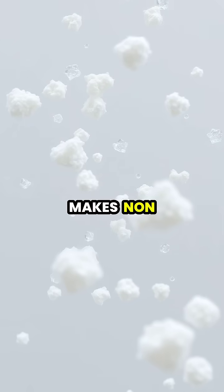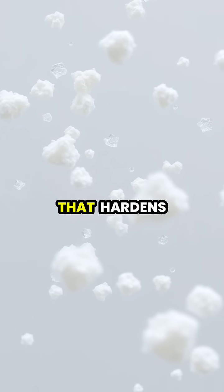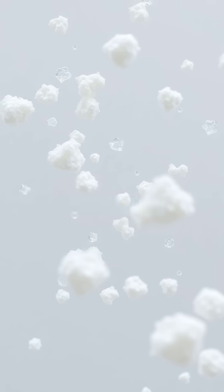This property makes non-Newtonian fluids remarkable for engineering applications, from liquid body armor that hardens upon impact to improved shock absorbers.